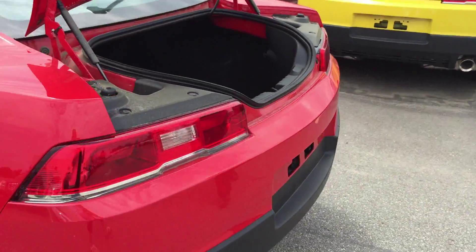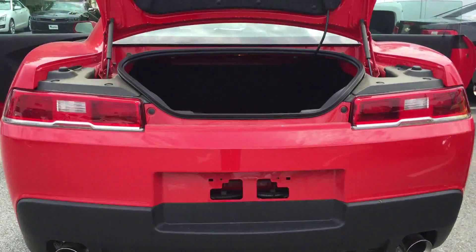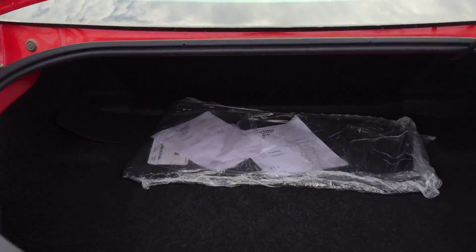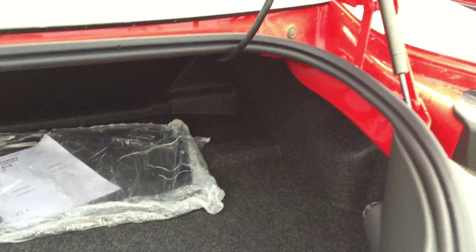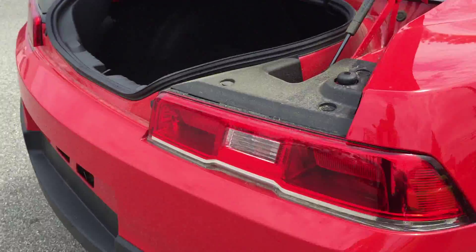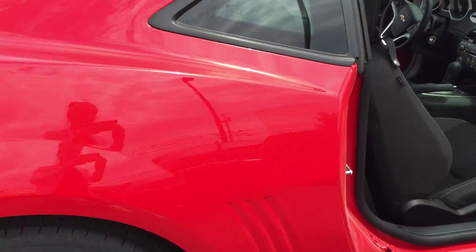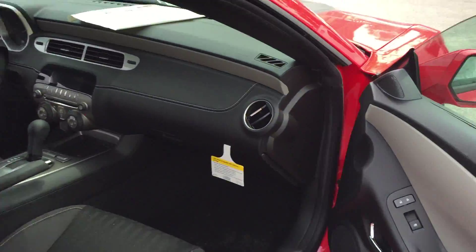We have dual exhaust. Very, very nice car.